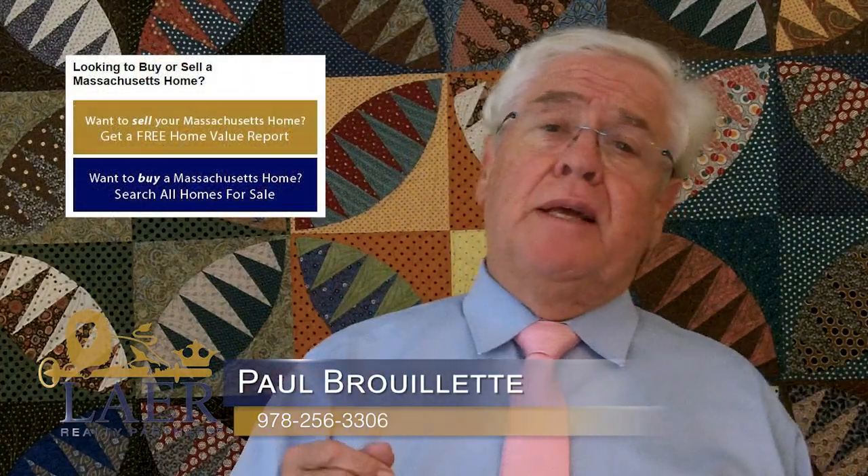If you have any questions about DSTs or anything else, feel free to reach out to us at Layer Realty Partners. My name is Paul Burlett. Thank you for tuning into the video blog. Hope this was helpful. Have a great day and we will see you next time.